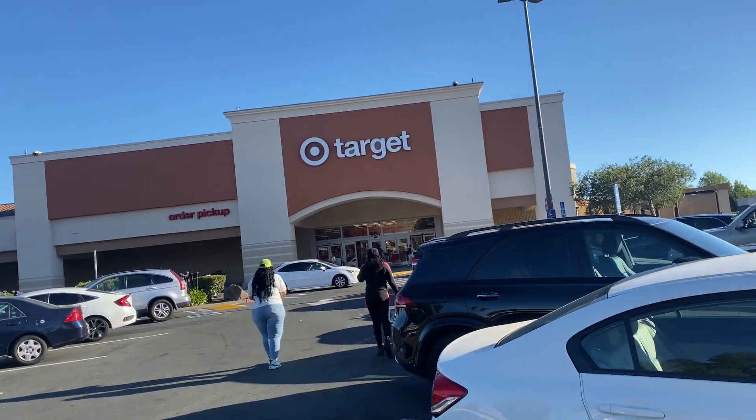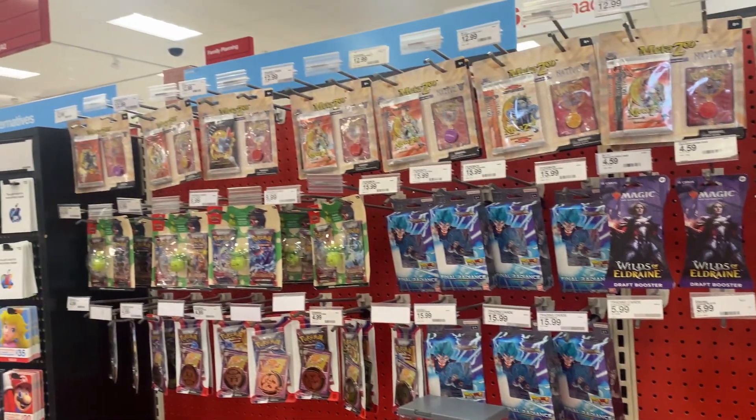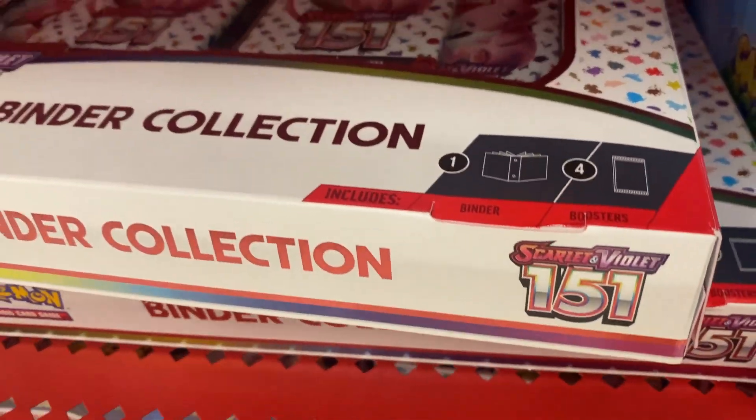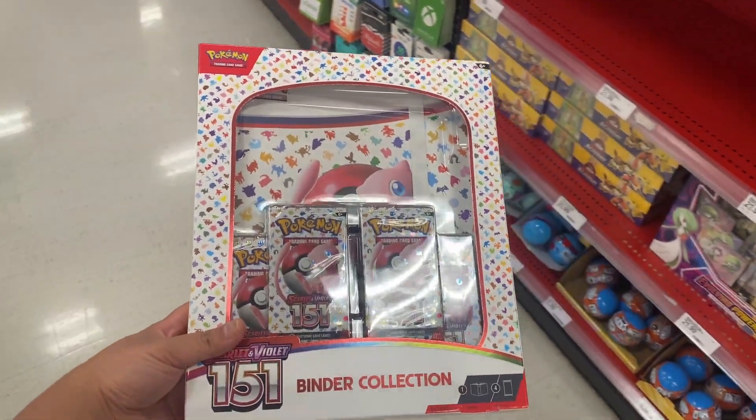Today we stopped by Target to get some groceries. On the way to the grocery aisle, we walked by the Pokemon aisle. We saw some new product released early — the Pokemon 151 binder. So we got a couple and let's check them out.